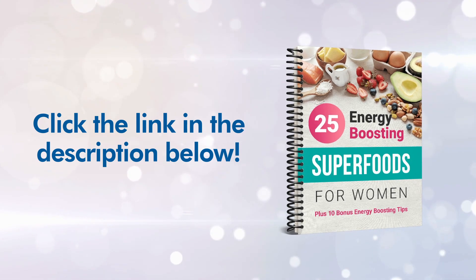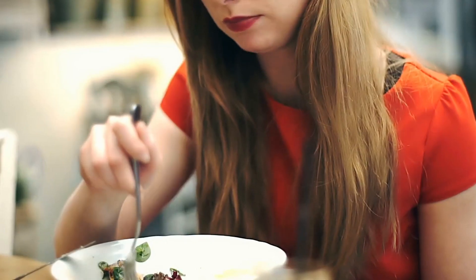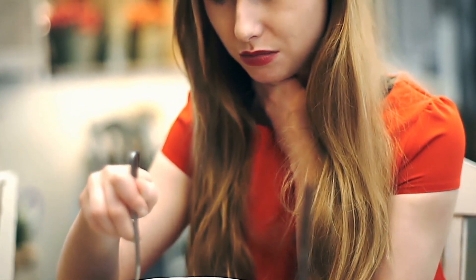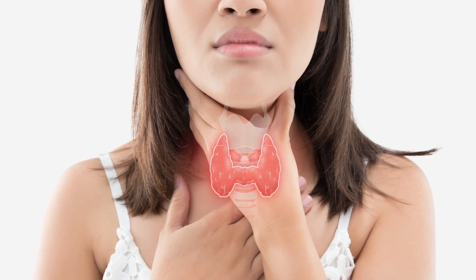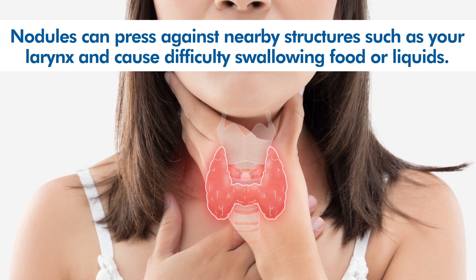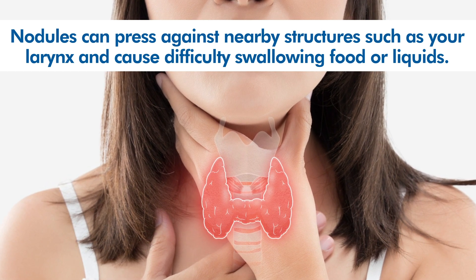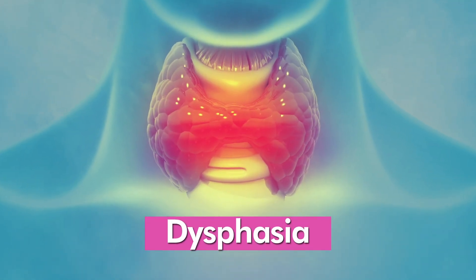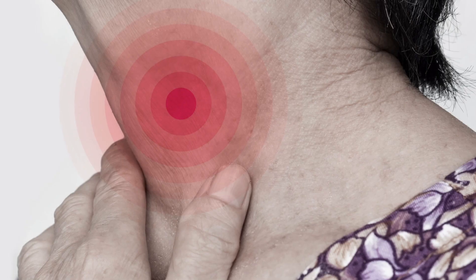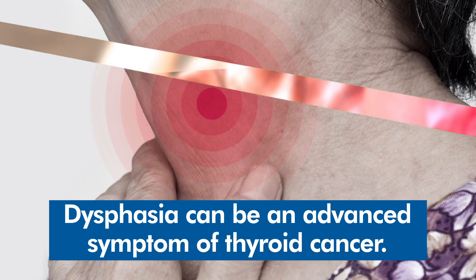Now, back to the signs and symptoms of thyroid cancer you shouldn't ignore. Number two: struggle to swallow. Because of its prime location in the neck, thyroid cancer can make it difficult to swallow — a warning sign you shouldn't ignore. Due to a tumor, the thyroid can become enlarged from abnormal growths like nodules, pressing against nearby structures such as the larynx and causing difficulty swallowing foods or liquids. This is known as dysphagia. A small study observed a link between dysphagia and thyroid nodules, noting that dysphagia can be an advanced symptom of thyroid cancer.